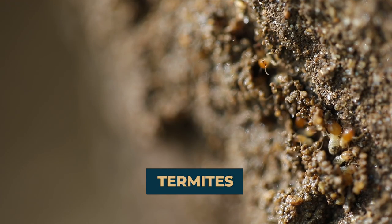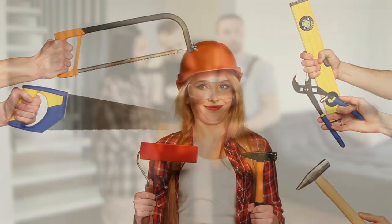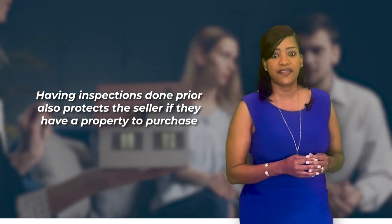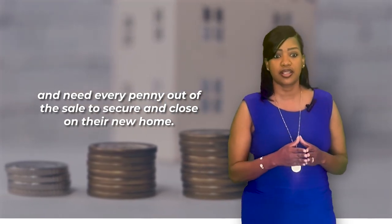In regards to the home inspection and termite, it's helpful, but not mandatory, to make sure all the health and safety issues are fixed, as well as all the termite work — which includes dry rot, leaks, and of course termites — as these are very common requests that buyers may have in the Southeast Georgia area. It helps the seller because they have much more assurance that they will actually net what it is that they are expecting. It gives them peace of mind that the buyer won't ask for any unreasonable or outlandish repairs, and it also cuts down on inspection times. Having inspections done prior also protects the seller if they have a property to purchase and need every penny out of the sale to secure and close on their new home.